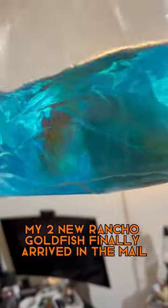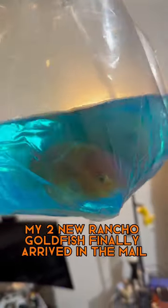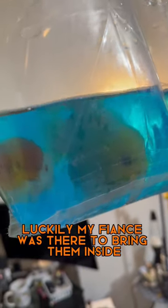While I was at work, my two new Ranchu Goldfish finally arrived in the mail. Luckily, my fiancé was there to bring them inside and keep them out of the cold.